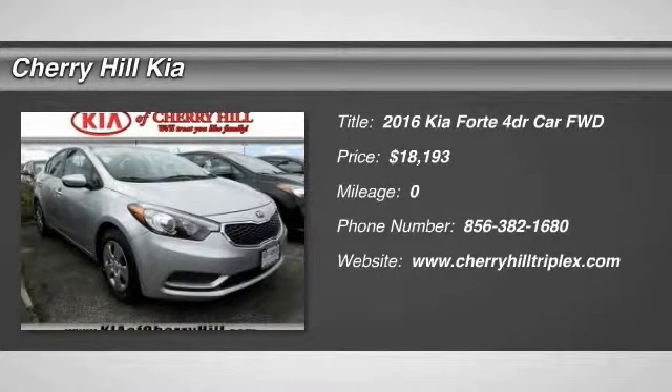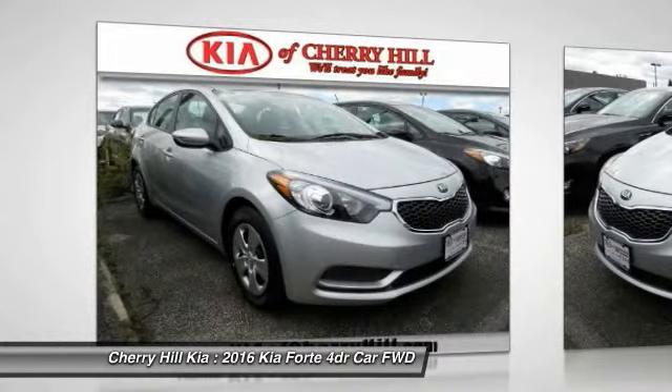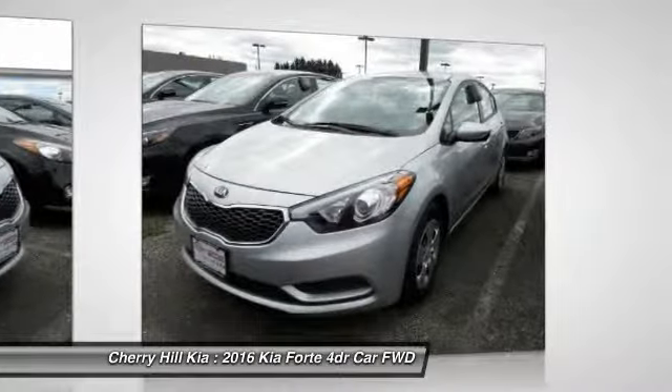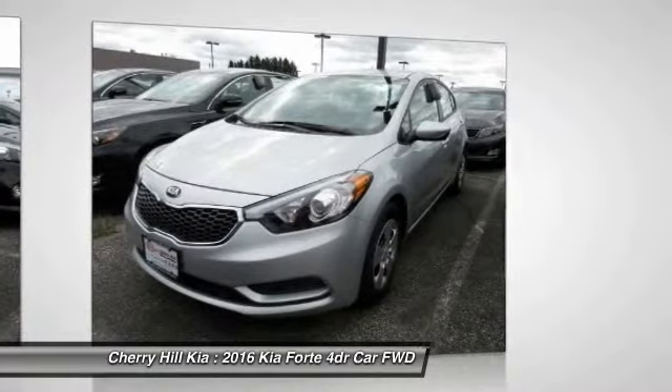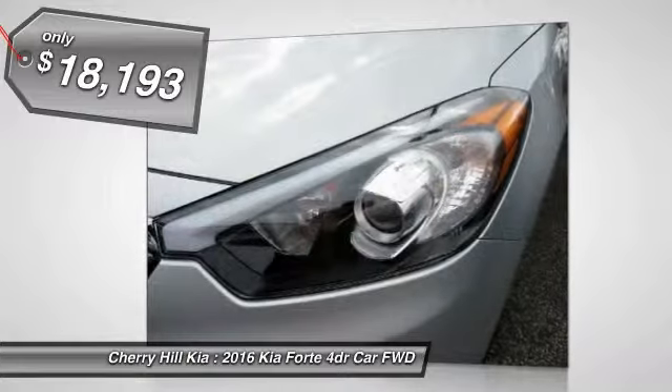2016 Forte. If you're looking for a trendy and feature-laden compact sedan, the Kia Forte is for you. It offers an exceptional combination of innovative design, high-quality engineering, and outstanding value, and is priced below $20,000.